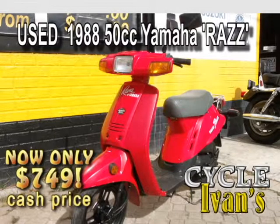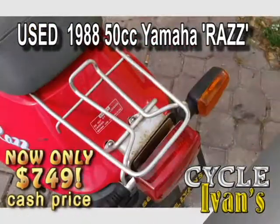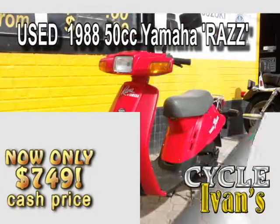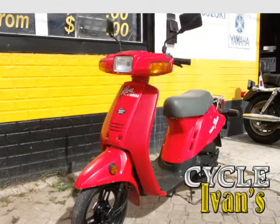Here's a 1988 Yamaha Raz in great condition. This two stroke 50cc scooter is really a quick little thing — it'll move. It's going to sell quickly for just $850. It has a newly rebuilt engine and it is a zippy little thing. Won't last long, come pick it up right now at Cycle Ivans.